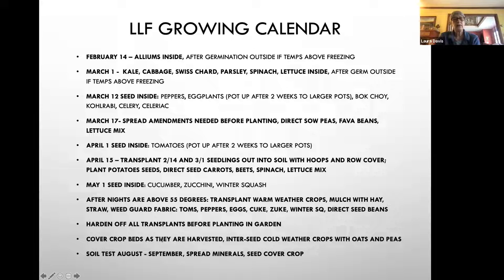As we think about fall, cover crop your beds as they are harvested. Once you have an empty space in your garden, put down some oats and peas so that can keep the little farmers underneath the soil happy all winter long. I recommend soil testing in August and September to figure out what minerals your soil is deficient in, and then make a plan for amendments for that fall and spring.